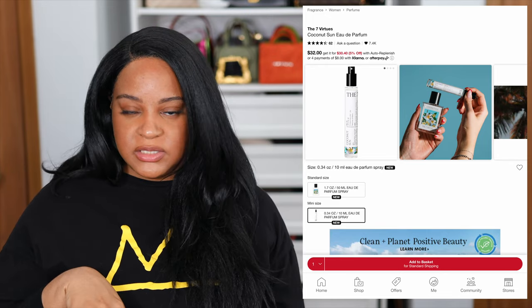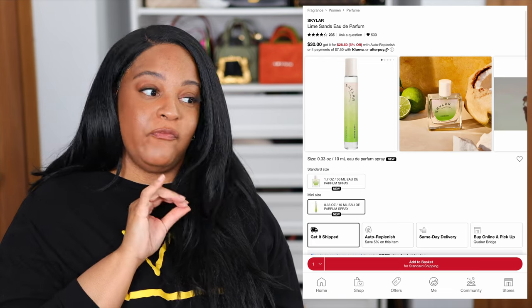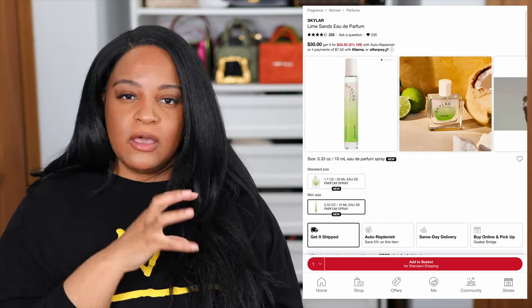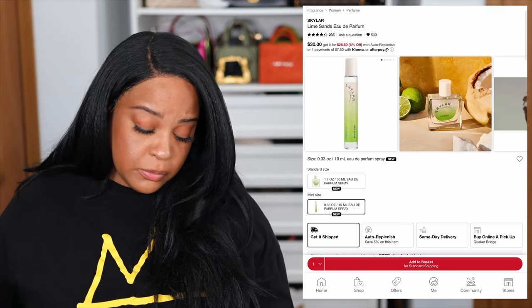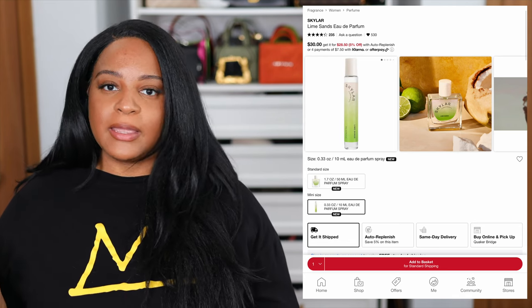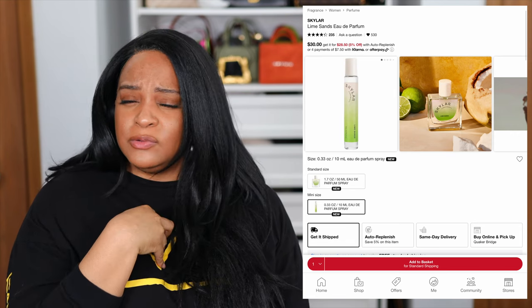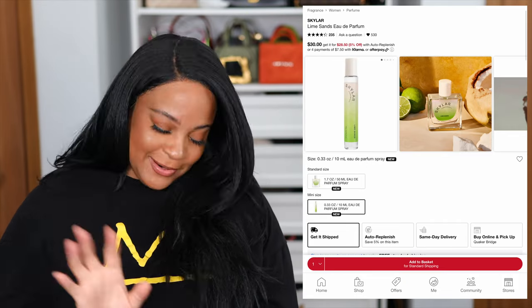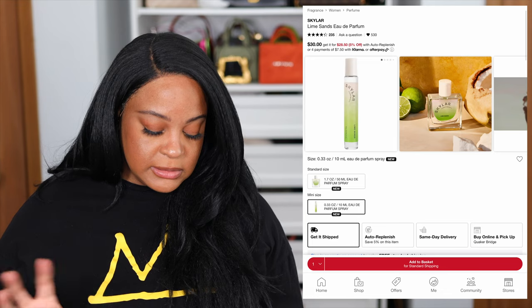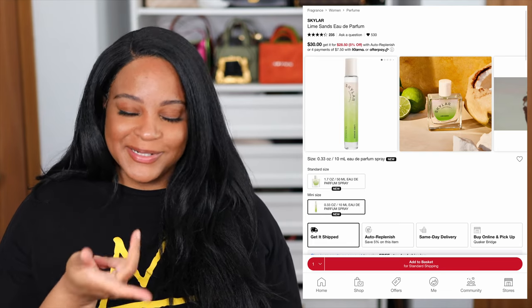Another coconut fragrance for the summer is being released by Skylar. They have Lime Sands and it's going to be zesty lime, sea salt, and coconut water — very beach worthy. They describe it as a margarita in a bottle. I like all of those scents mixed together, but people might be thrown off by lime, including myself. I don't know if they have it in store but I'll spray it and see how my nose reacts. If you are someone who likes a zestier coconut for the summer, you might be interested in this one.